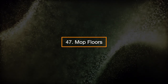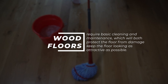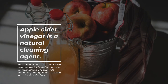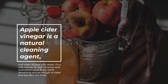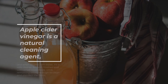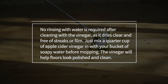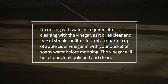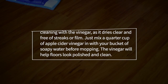47. Mop floors. Wood floors require basic cleaning and maintenance to protect them from damage and keep them looking attractive. Apple cider vinegar is a natural cleaning agent and, when diluted with water, it's a safe cleaner for both finished and unfinished wood floors while remaining strong enough to clean and disinfect. No rinsing with water is required after cleaning, as it dries clear and free of streaks or film. Just mix a quarter cup of apple cider vinegar into your bucket of soapy water before mopping — the vinegar will help floors look polished and clean.